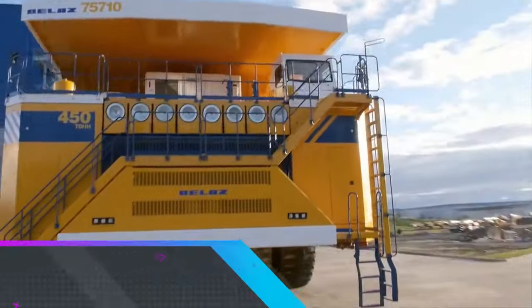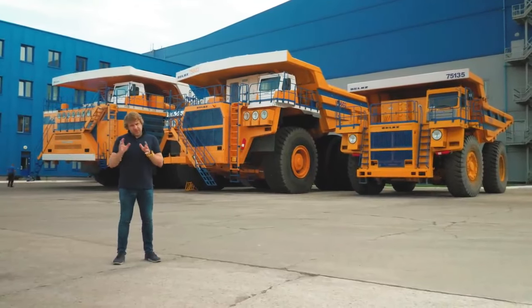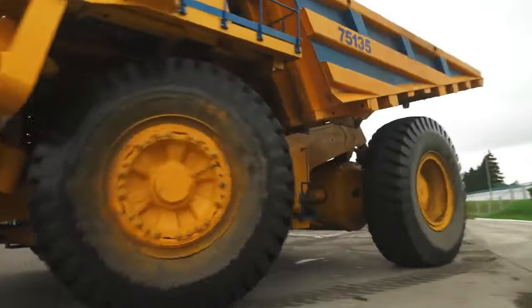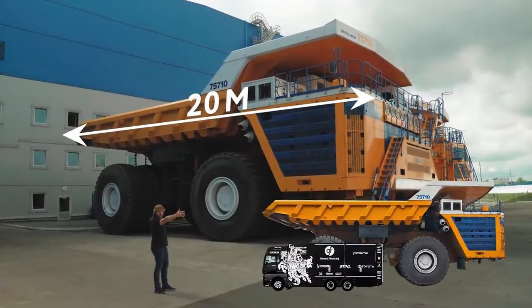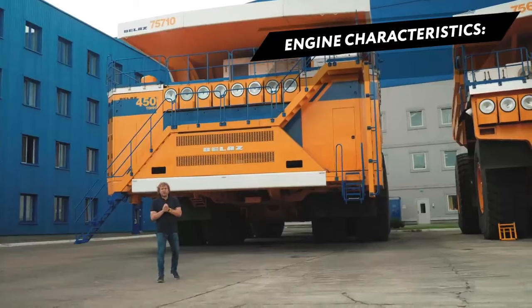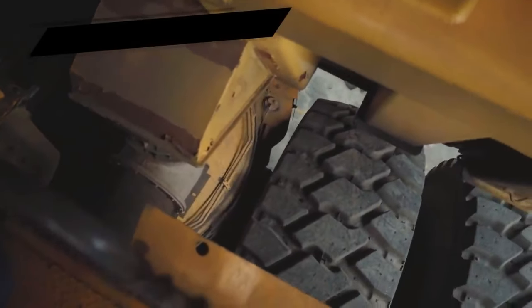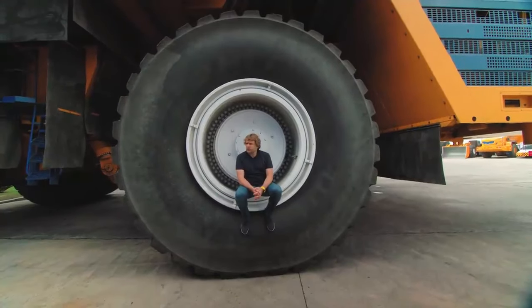Number 3: BALAS 75710. The BALAS 75710 is a massive haul truck manufactured in Belarus and, as of 2016, is the world's largest haul truck with the highest payload capacity, carrying a 450 metric ton load. The truck features double axles, double wheels, four-wheel drive, and four-wheel hydraulic steering. It has a turning radius of about 20 meters and stands 39 meters tall.